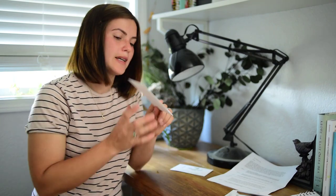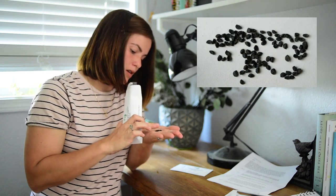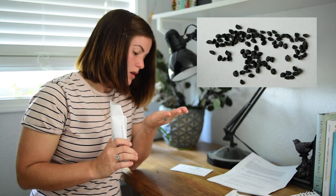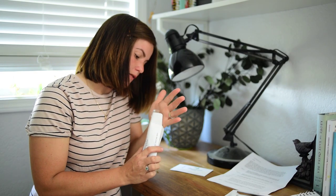Seed number six — these are black. These look like a variety of onions or maybe scallions. They kind of look like my onion seeds that I have, so I'm thinking they're a variety of onions.